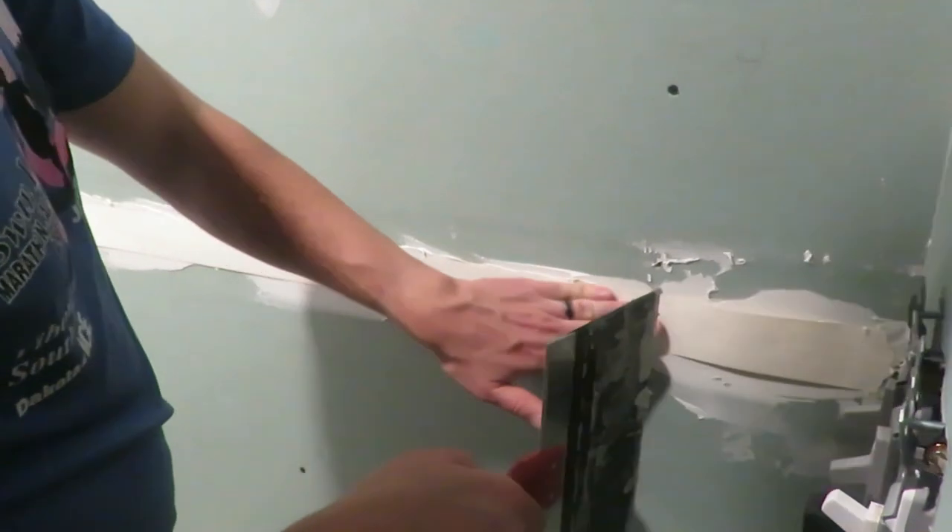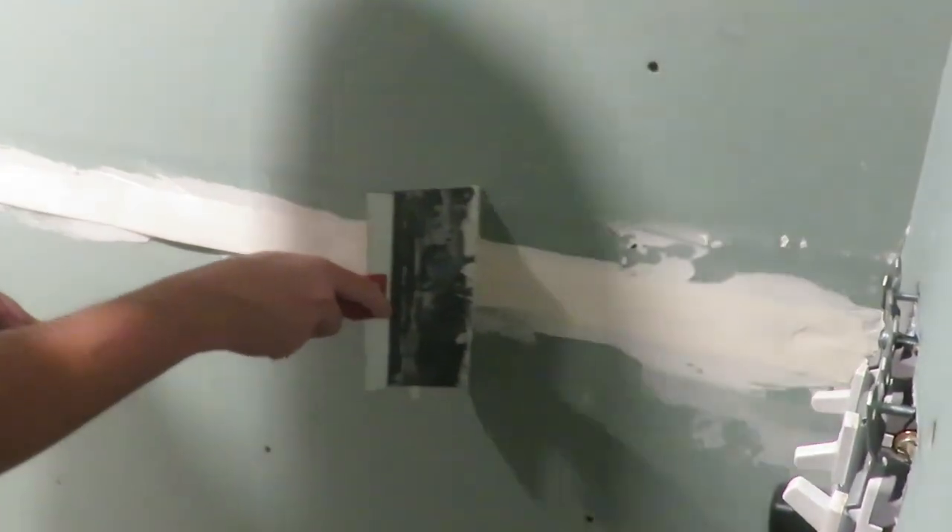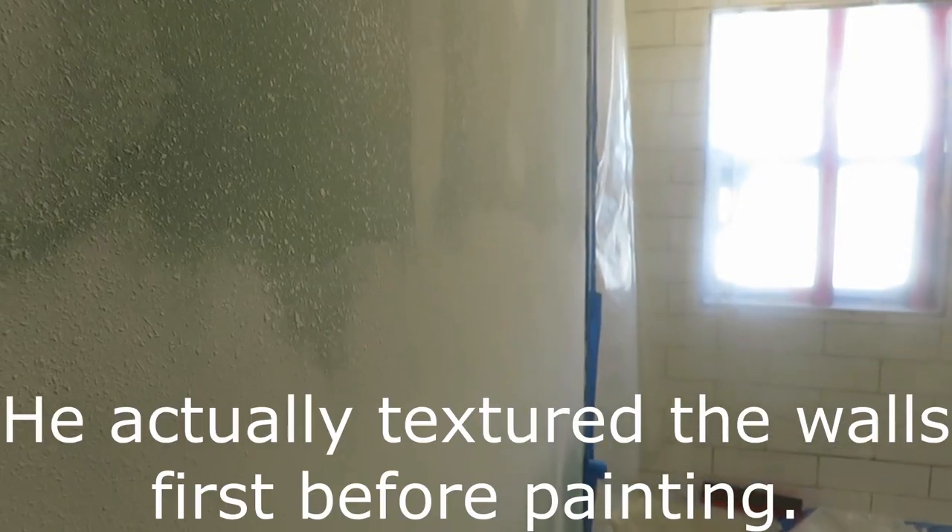After the tub, plumbing, and tiling were all done, it was time to move on to taping and mudding, which my husband did because he's done that before. Before he started his own business, he learned some of those handyman trade skills, so he was able to do the taping and mudding himself.